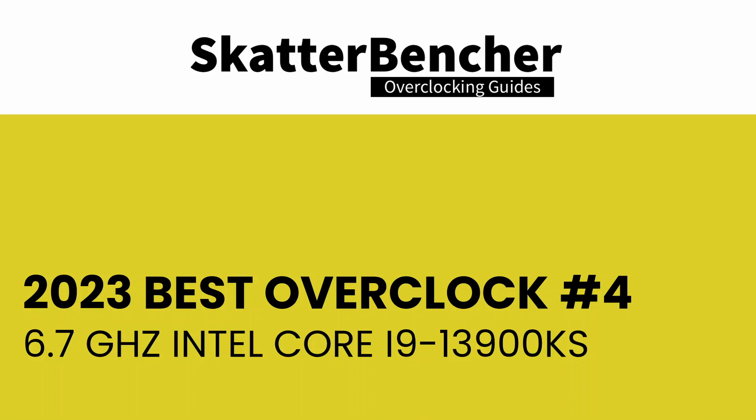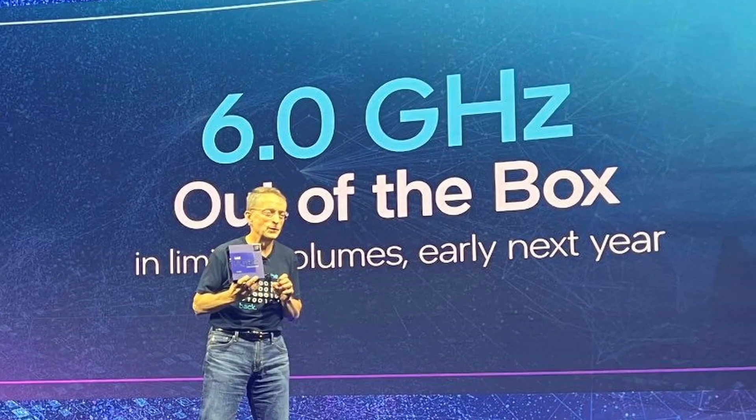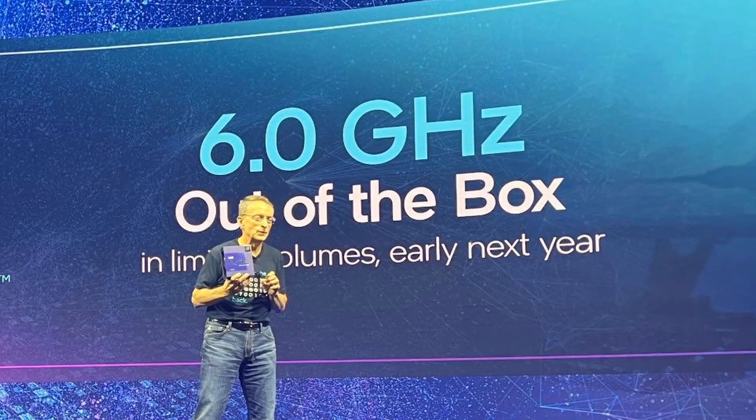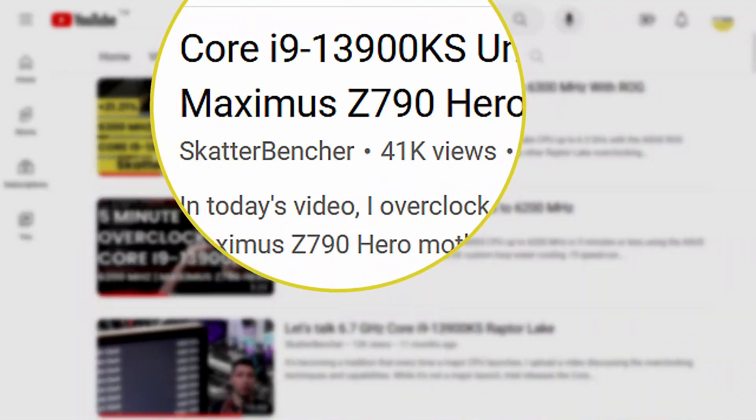At number four is my 6.7 GHz overclock of the Core i9-13900KS processor. For most of you the 13900KS wasn't that exciting of a processor launch — after all it was only a couple of speed bumps over the 13900K. But for Intel this was a pretty special launch because it was the very first 6 GHz CPU out of the box. Judging by the view count on my Scatterventure guide, many of you also enjoyed the 13900KS and its overclocking capabilities.